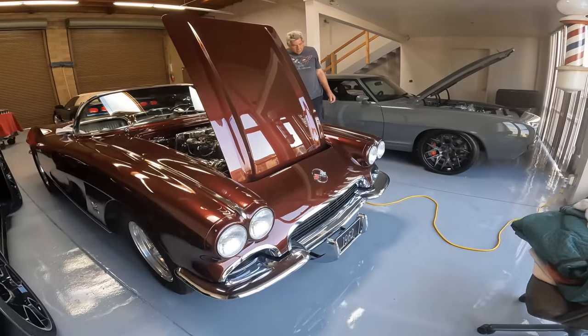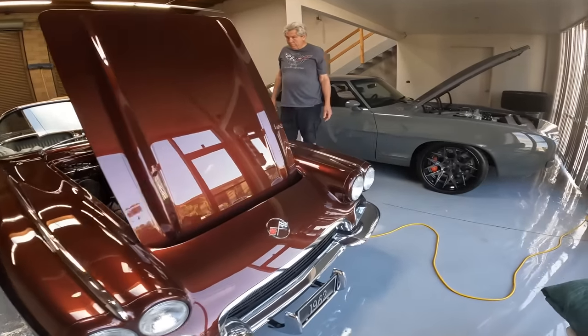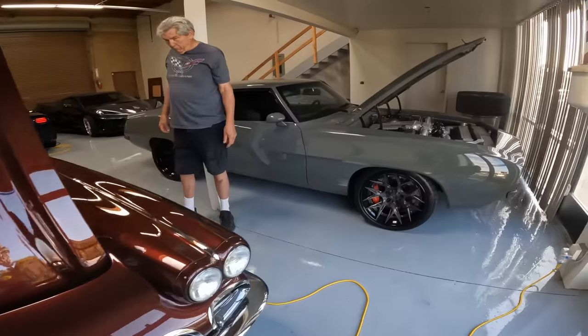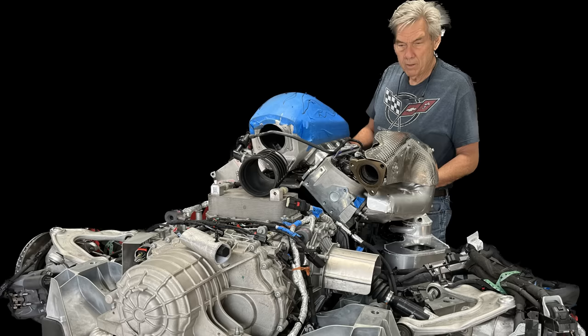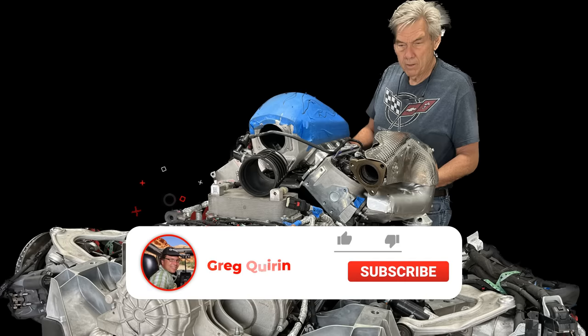There aren't too many supercharged Corvettes from this era. That's it for this segment, folks — we hope you enjoyed this informative session with Larry Hofer, and we're going to continue documenting the progress as he builds that C8 8.1 V8 big block. Thank you.